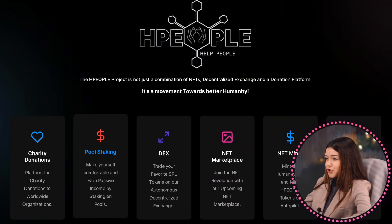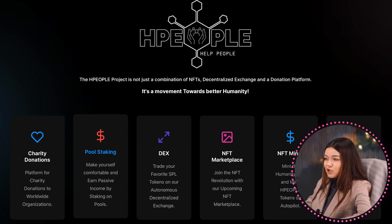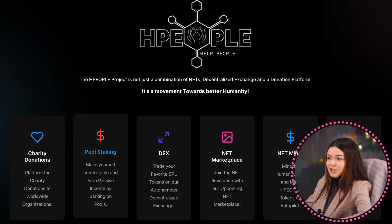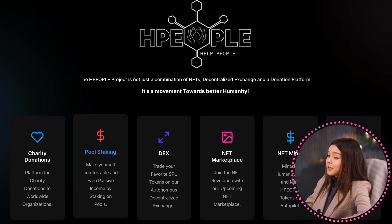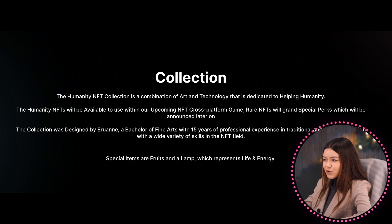The HPPL project is not just a combination of NFTs, decentralized exchange, and a donation platform — it also has many advantages. These include: a platform for charity donations to worldwide organizations, earning passive income by staking on pools, trading SPL tokens on an autonomous decentralized exchange, joining the NFT revolution with an upcoming NFT marketplace, and minting humanity NFTs to earn age people tokens on autopilot.